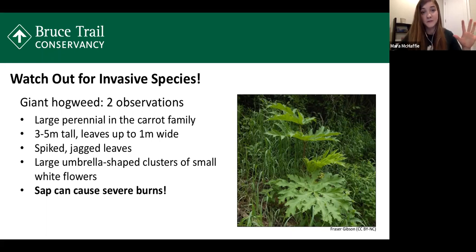Those are the top five invasive plants. There are certainly others, and if you're interested there are lots of resources online. You can check out OntarioInvasivePlants.ca for resources and information, and also the Invasive Species Centre at InvasiveSpeciesCenter.ca, which covers not just plants but other invasive organisms as well.